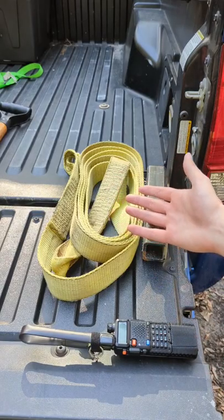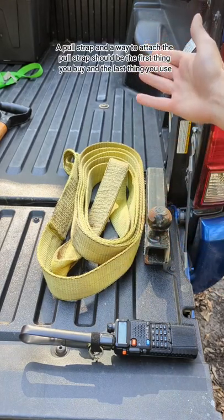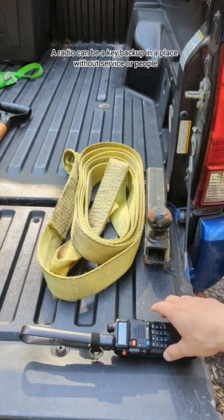Finally we have my last-ditch effort equipment. I have my pull strap, I have my hitch, I also have a shackle in the front of my truck, and then I have my emergency radio, which is pre-programmed with many emergency frequencies.